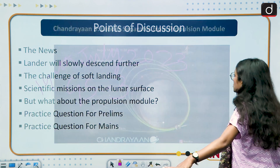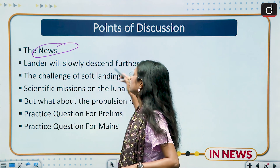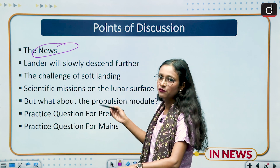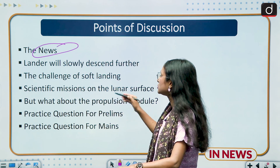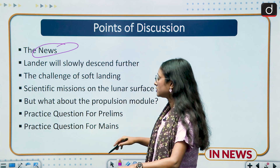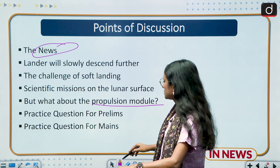Moving to the points of discussion: first, we will discuss the relevance of the news; then we will discuss how the lander will slowly descend and the new developments in Chandrayaan-3. We will also discuss the challenge of soft landing, scientific missions on the lunar surface, and the propulsion module, which is currently in the news. Finally, we will discuss practice questions for Prelims and Mains.